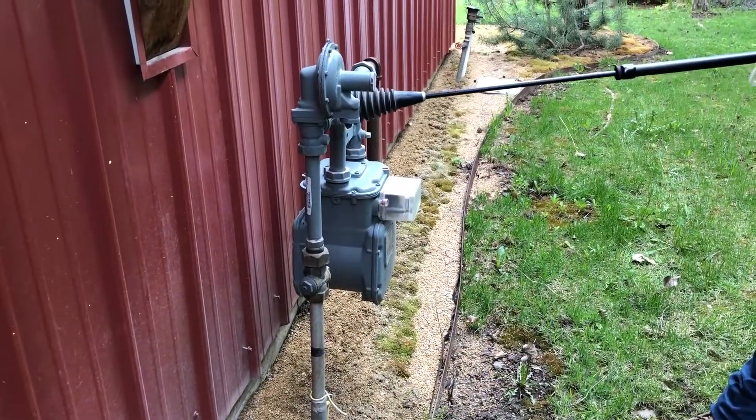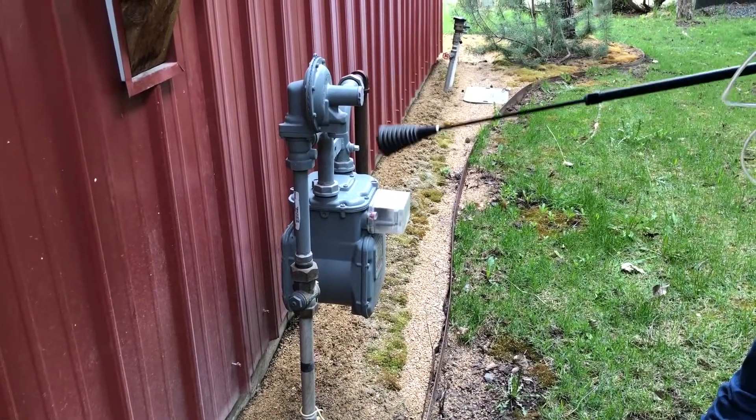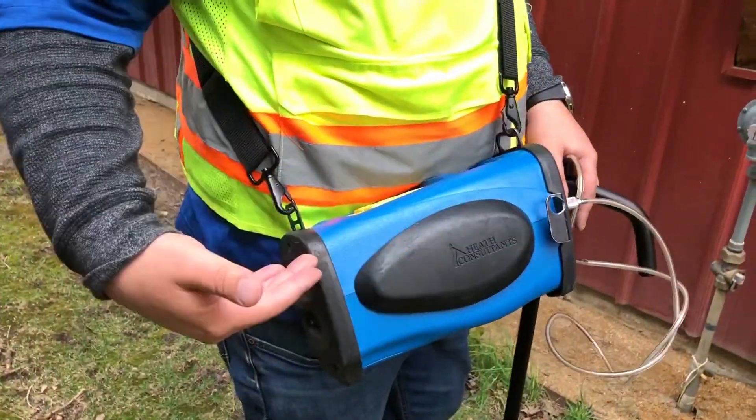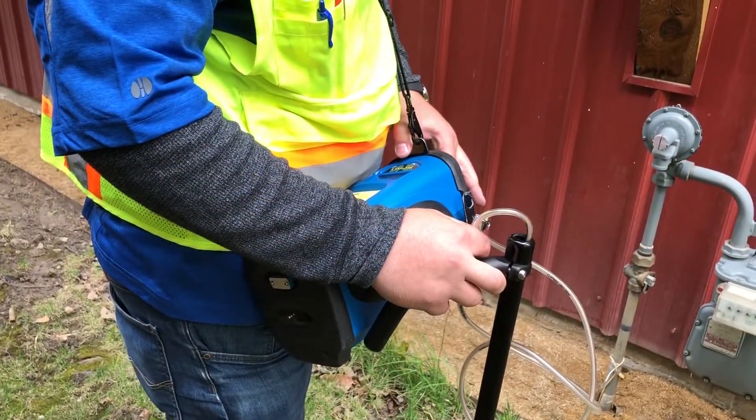The leak inspectors carry something that's often called a sniffer and it will detect small traces of natural gas. So if there's even a tiny leak it can pick it up and we can get out there and get it fixed.